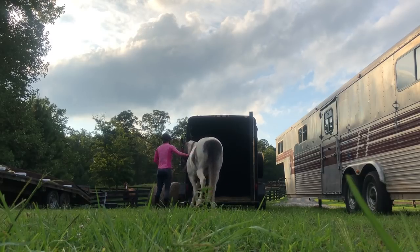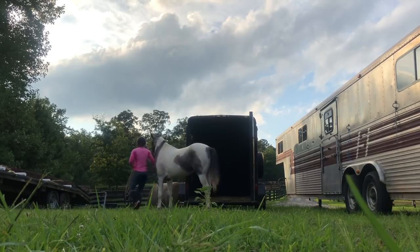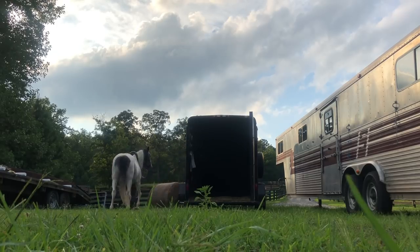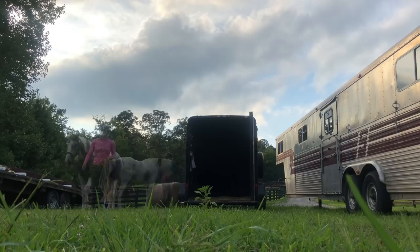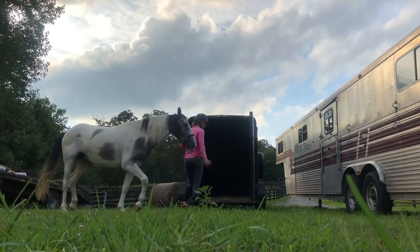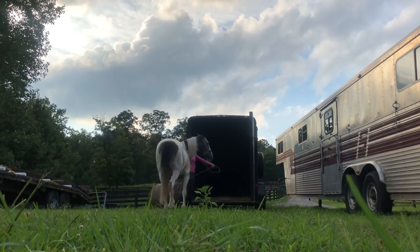Probably one of the most important things to teach a horse on the ground is to really establish the backup — that gets them to yield. Of course, we know he likes to have his little escape maneuver every now and then. So we're working on sending him forward.